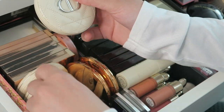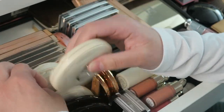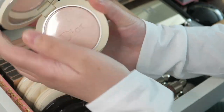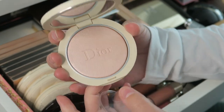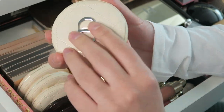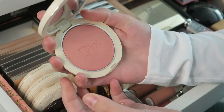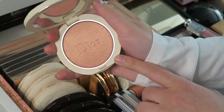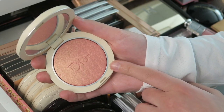Then I have two Dior highlighters — the packaging is different, one is shiny and one is more matte. I have the highlighter in 02 Pink Glow, which I got as a birthday gift from my sister — it's such a beautiful pinkish shade. And then I also have this one in shade 06 Coral, which is more of a blush topper — very pink, reminds me of the Fenty one. So pretty as a blush topper or as a blush on the higher points of your cheeks.